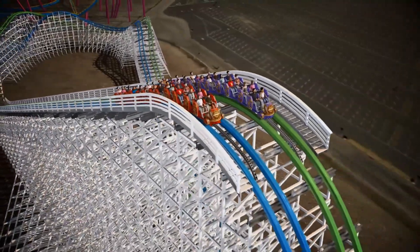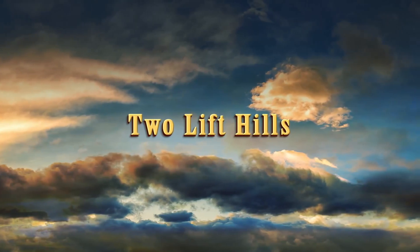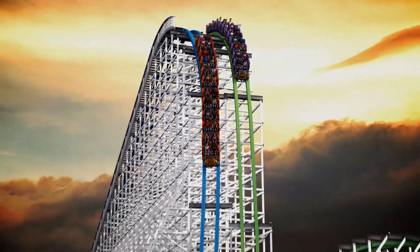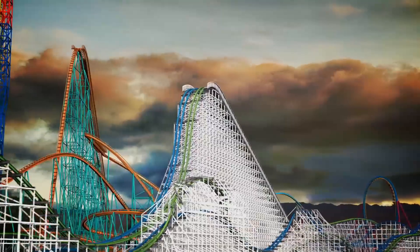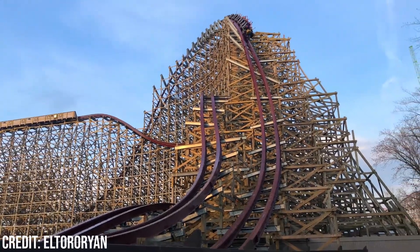Statistically, the coaster wasn't too impressive, even for an RMC, only having two inversions, a max height of 121ft, and a top speed of 57mph. But what was impressive was the length of this coaster, which was 4,990ft, which was at the time RMC's longest coaster, and it held that record until Steel Vengeance opened in 2018, which has a track length of 5,740ft.